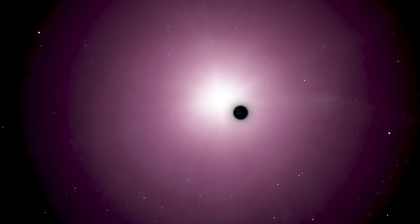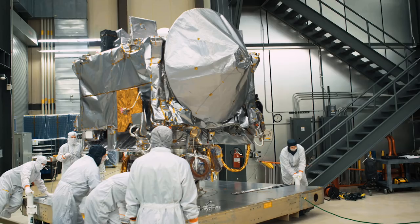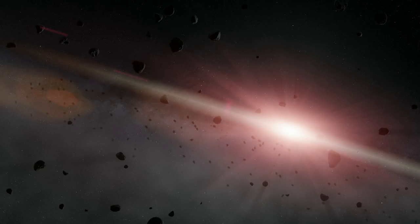We discover planets around other stars and investigate whether they can support life and what that life might look like. We imagine, then engineer far out missions to answer questions about how galaxies and planets formed and evolved over time.